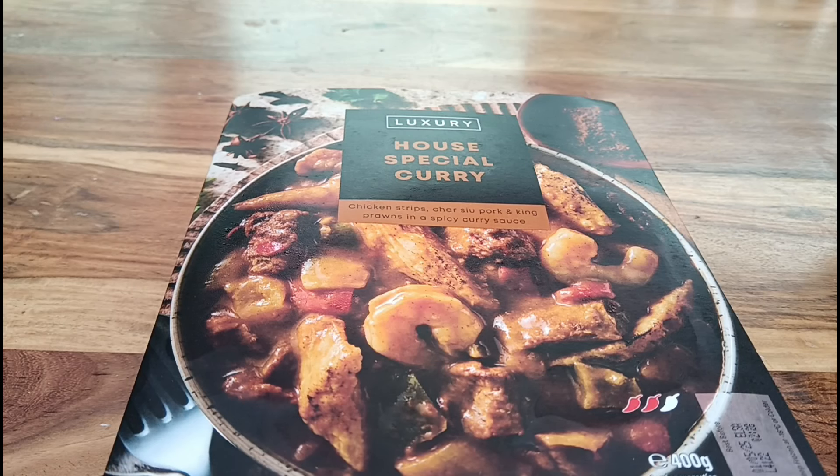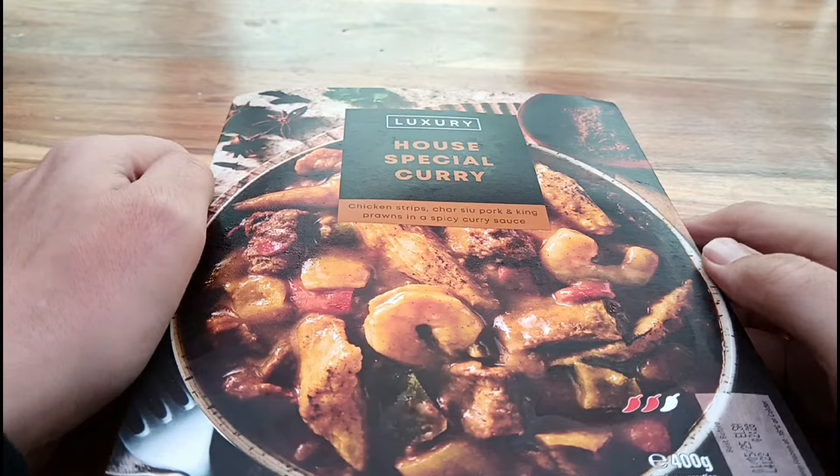How's it going guys, welcome to another video. Today we're going to be trying out this Iceland Luxury House Special Curry. This was £3.75 from Iceland. I spotted this and I haven't had an Iceland curry in a little while, thought I'd give it a go. All the other Iceland curries I've had have been pretty decent to be fair, so I thought I'd try this out.